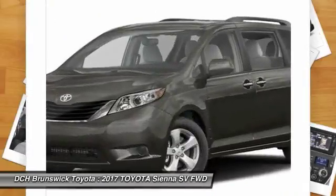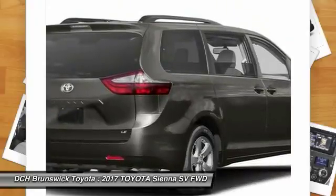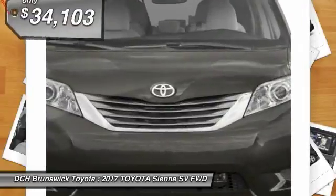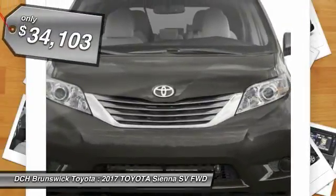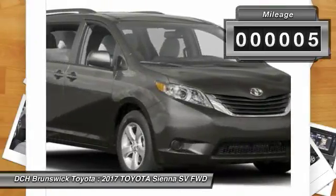Add a refined and fuel-efficient V6 engine, a smooth ride and upscale interior accommodations to the mix, and it's easy to see that Sienna is built with the whole family in mind. And it's priced below $35,000. This vehicle has less than 100 miles.